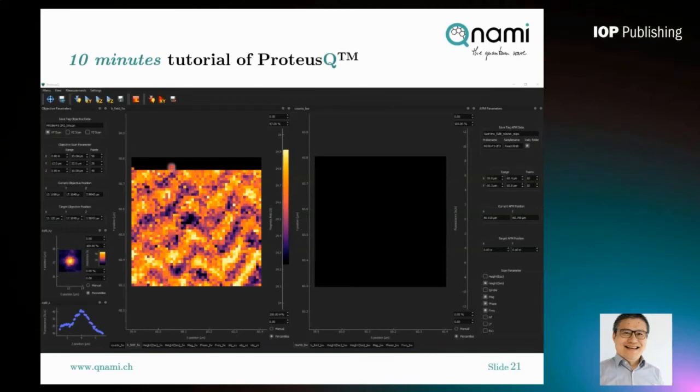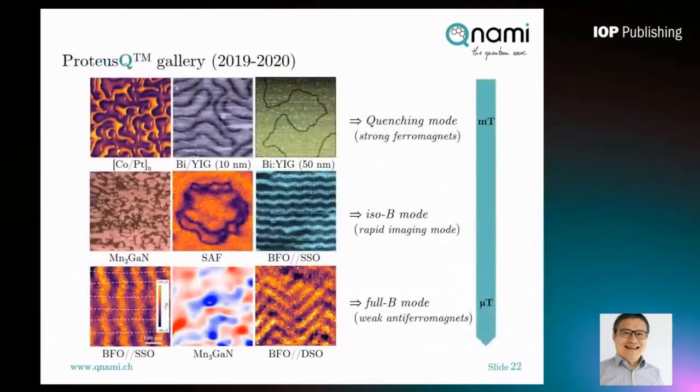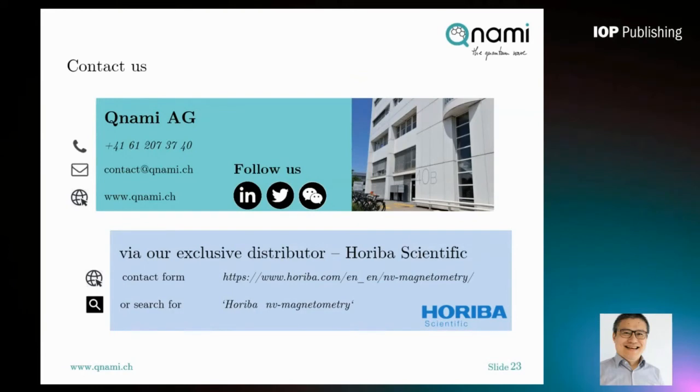With this gallery I'd like to end this tutorial. You can see that over the past year, using KUNAMI ProtossQ, we have been able to image not only ferromagnetic samples but also antiferromagnetic spin textures. The magnetic field magnitude of the samples ranges from milli-Tesla down to the micro-Tesla range, and we believe there is still plenty of room to push further. If you are interested in our product, feel free to contact us and follow us on social media. For purchasing KUNAMI ProtossQ, please contact our exclusive distributor Horiba Scientific in your local region. Thank you very much for your attention.